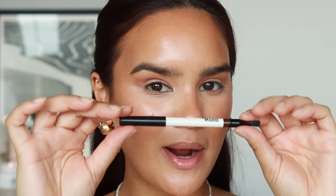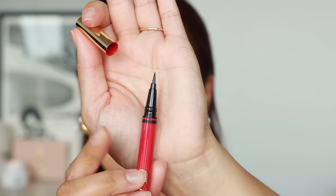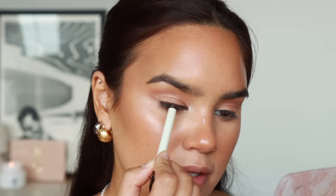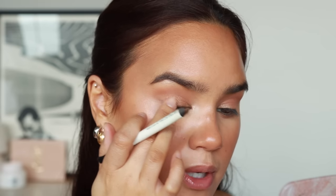I only have two eyeliners on standby: the Mario Perfect Brown — my favorite brown eyeliner ever — and the Valentino Twin Liner, which I've really been liking. On one end you have a fine tip liquid liner and on the other a smudgy black eyeliner, so it's a great two-in-one. I typically just sloppily apply a little bit of eyeliner and smudge it into my top lash line.